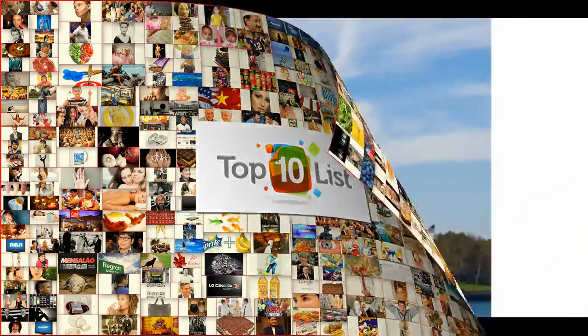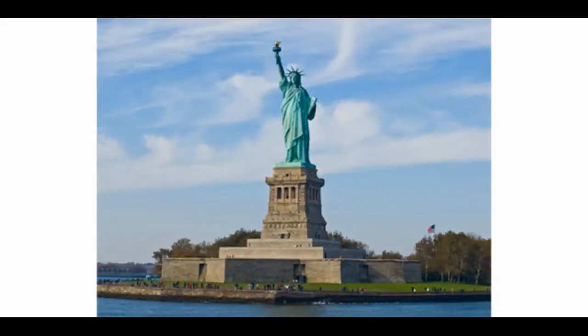Starting at number 10, we have the Statue of Liberty, created in 1886 by Frederick Auguste Bartholdi. There is a lady standing on Liberty Island in New York, holding a tablet in one hand and a torch in the other. The Statue of Liberty was a gift by the French to the Americans, and is the sign of hope and freedom for the citizens of the United States.